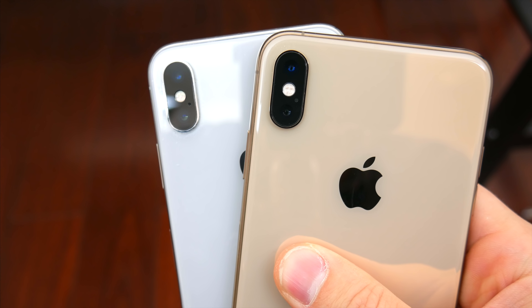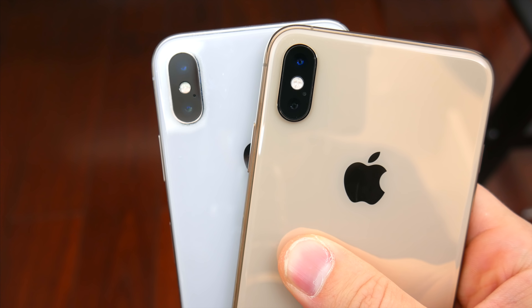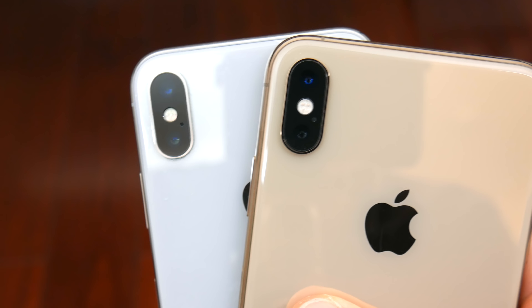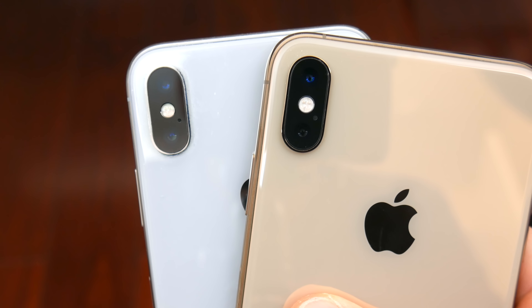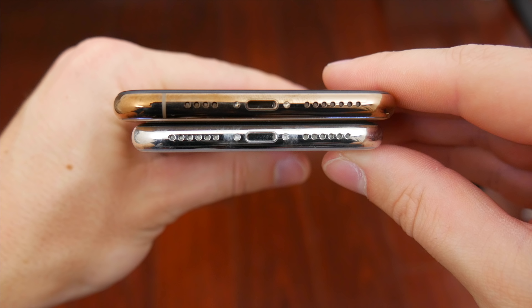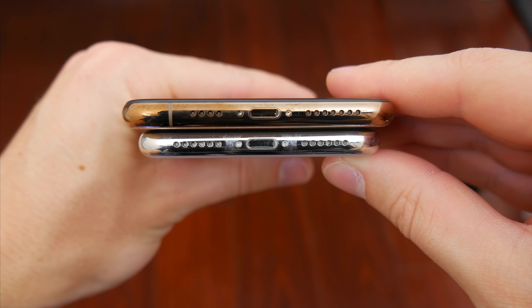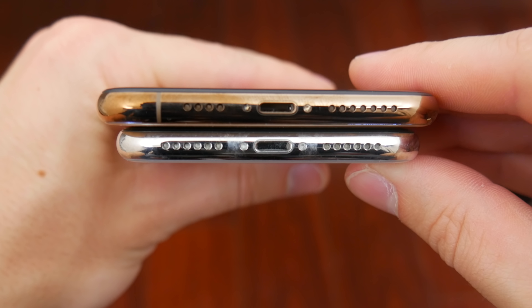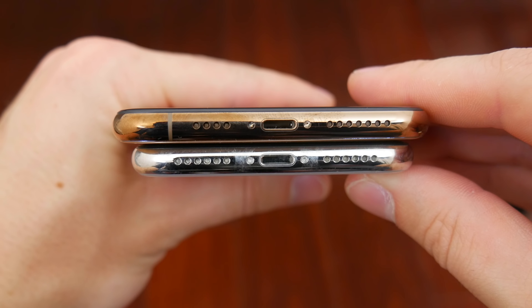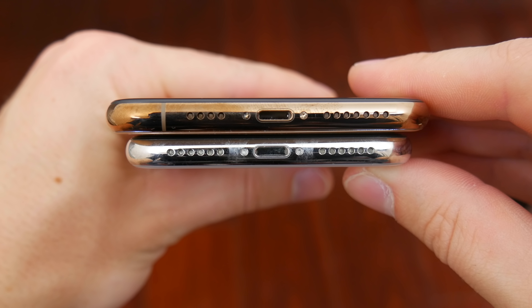The only way to really tell the difference between last year's phone and this year's is near the camera. The XS has an ever so slightly different camera module shape, which is mostly apparent when an iPhone X case is on the new phone — you can see a little bit of a gap. Down at the bottom, there's an uneven speaker design on the new phone because of an additional antenna band toward the left. So if someone is trying to sell you what looks like a new iPhone XS, look at the bottom and make sure those speaker cutouts aren't even on both sides.